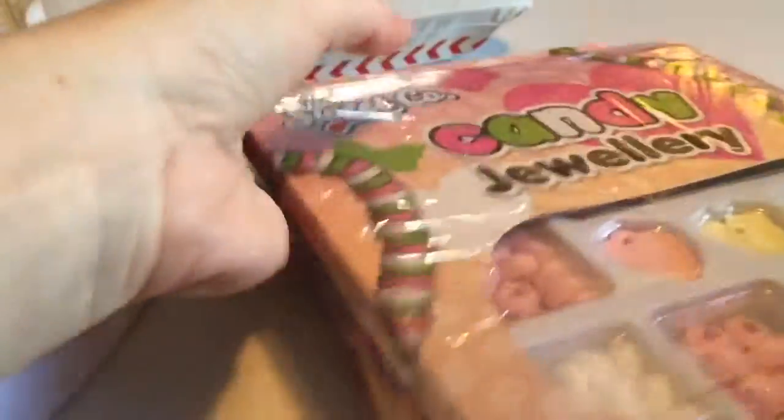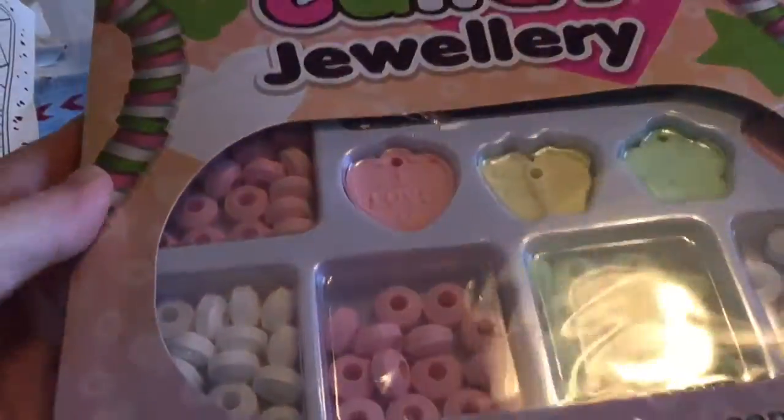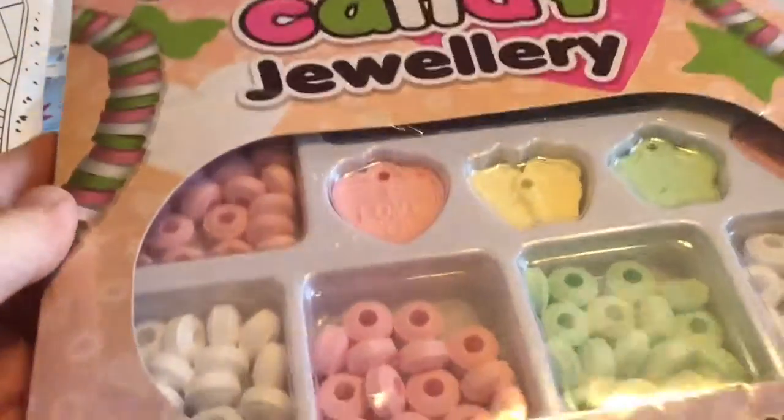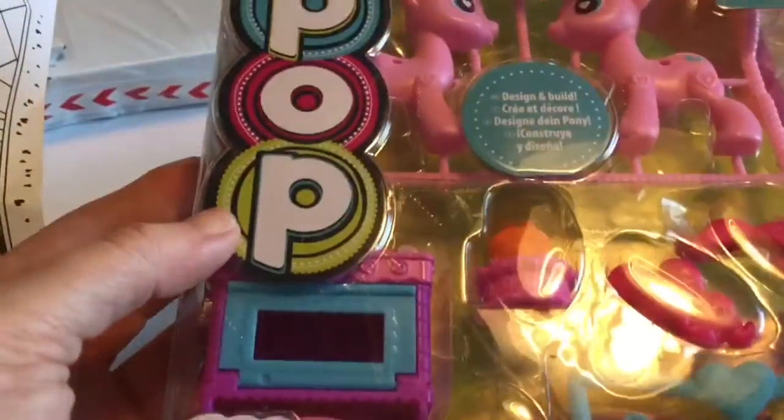And look at the candy jewelry! I remember when I was little I used to have these — you get the necklaces and the bracelets, but they were always done ahead of time. I've never seen a kit where you could do it yourself. Oh, this is so neat! Oh look at the butterfly — that's fantastic.